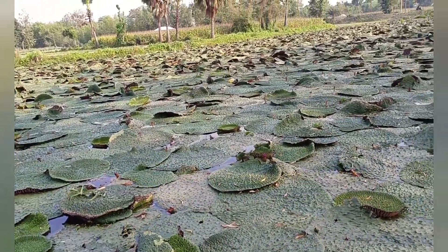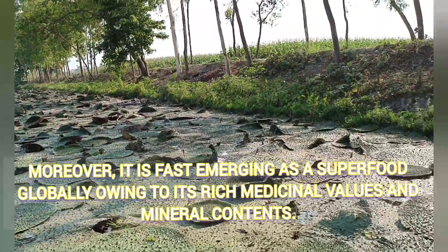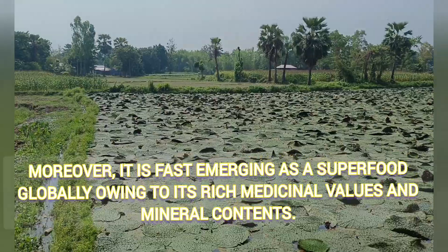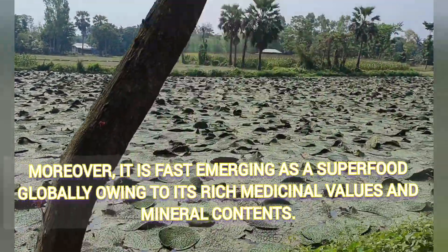From its seeds they extract the Makhana. We had seen the food before, but this was the first time for us to see these plants, so we were excited and happy.